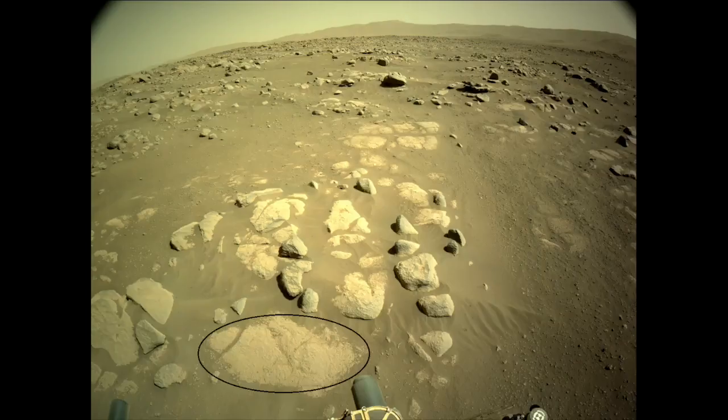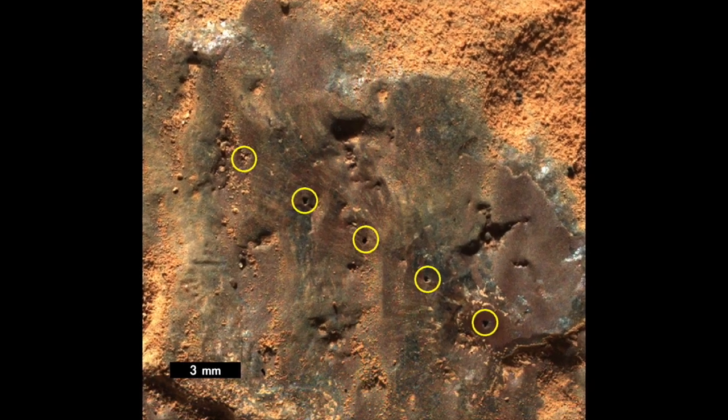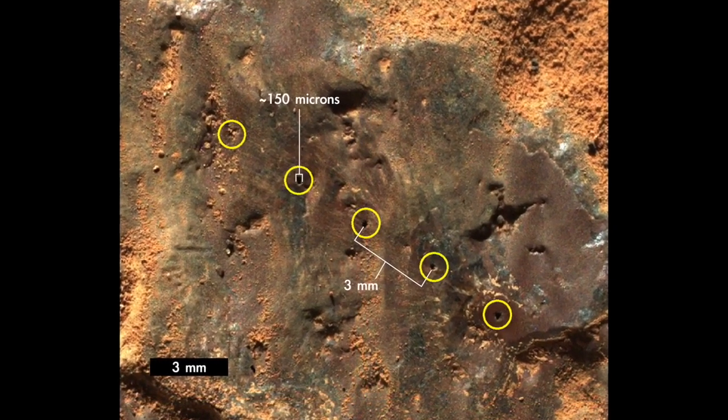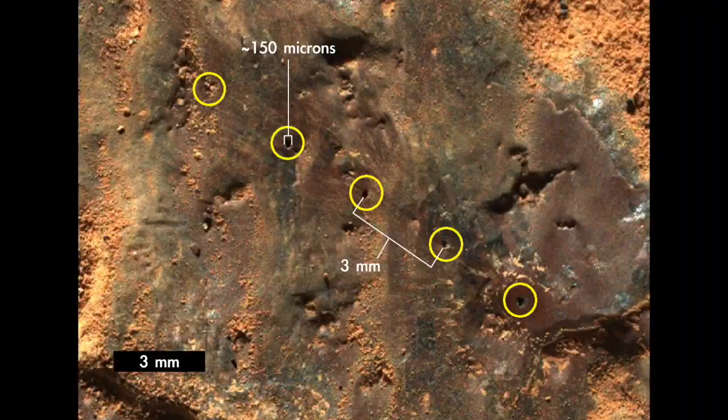Absolutely. We started by taking images and spectra near the rover. As you can see in this image, the laser actually blows away the dust and makes these small pits in the rocks. That lets us analyze material that's just below the surface of the rock, which is what we care about. We can also record the sounds of the laser with our microphone, and it tells us something about the hardness of the rocks.